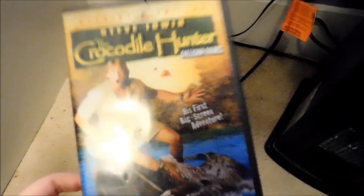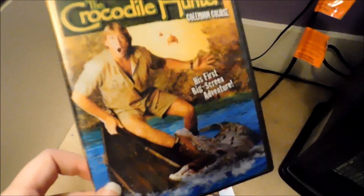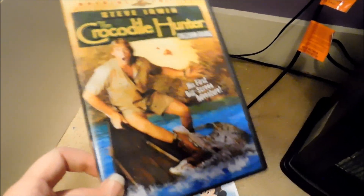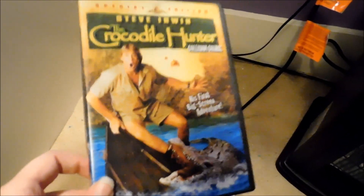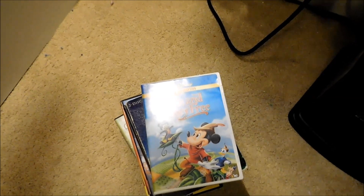This one I just found out is out of print — I can't believe it. It's the Croc Hunter Collision Course. I got this at Kmart in 2007. I don't know how long ago this has been out of print. I don't know how much this is on Amazon, but if you can find it for cheap at a Goodwill, pick this one up. That movie has yet to get a Blu-ray release too.